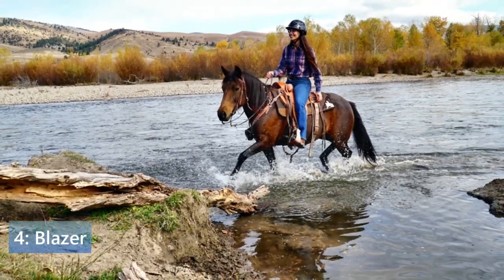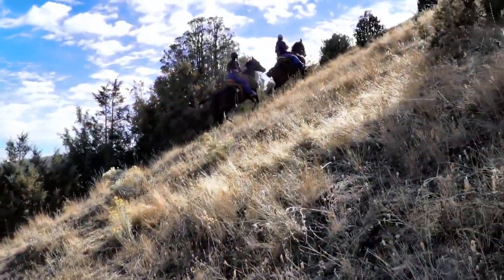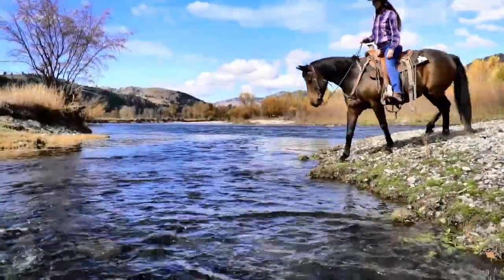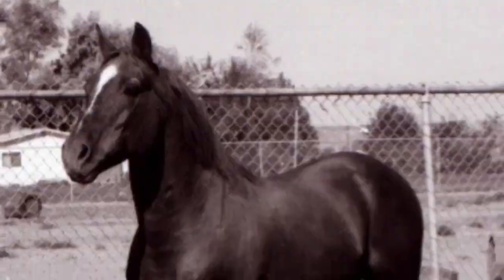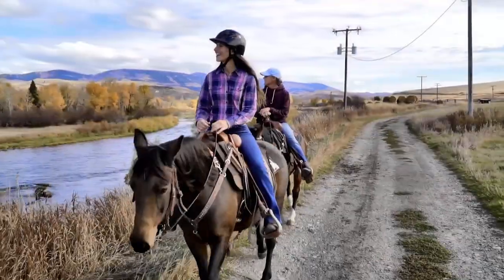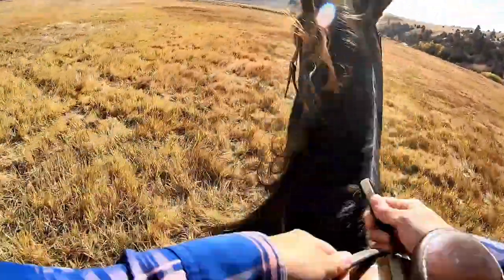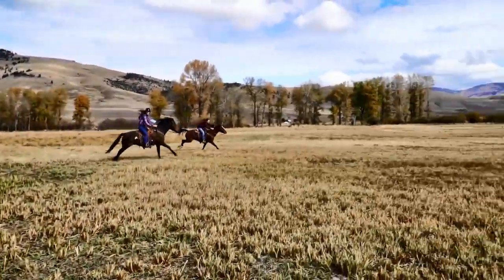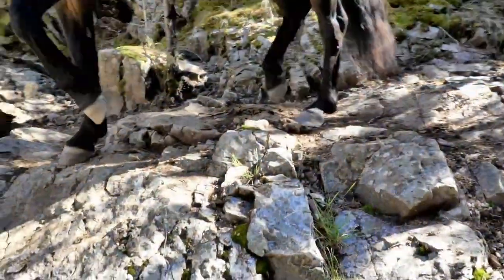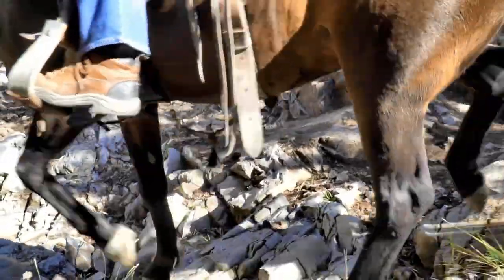Breed number four is the Blazer. The breed started in 1967 and all Blazer horses trace back to one founding sire, Little Blaze — a combination of Quarter Horse, Thoroughbred, Morgan, and Shetland. The foundation stock was hand-picked based on conformation and disposition. They are a small and hardy breed that loves to work with their rider, and it is commonly said that they adopt their people.